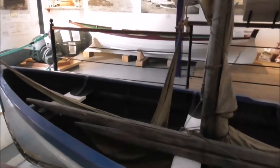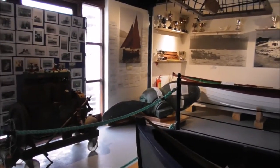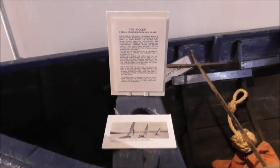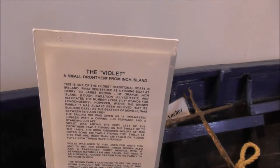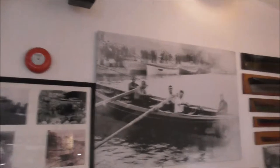It brought animals, peat, turf, and seaweed. There's also a valet — a small draffin from Minch Island — and there are boys out in one of these draffins.